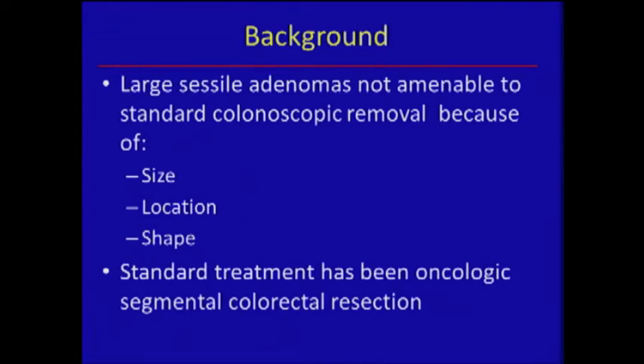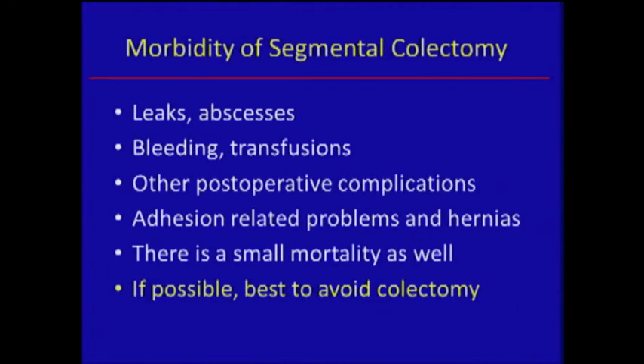The dilemma is that you have large sessile polyps that the endoscopist sends your way and says they can't get it out. They often do that because of the size, location, or shape. I should add another category: economics. There's no reason for them to want to do these things, so you have to be very careful — some of these supposed very large polyps may be removable endoscopically without too much difficulty. But for these large polyps, traditionally, segmental resection has been the way to go.